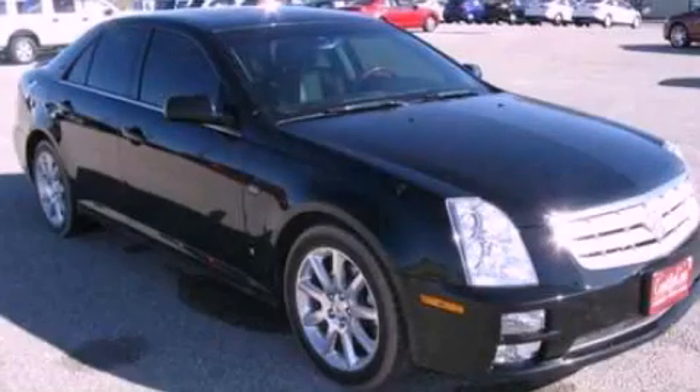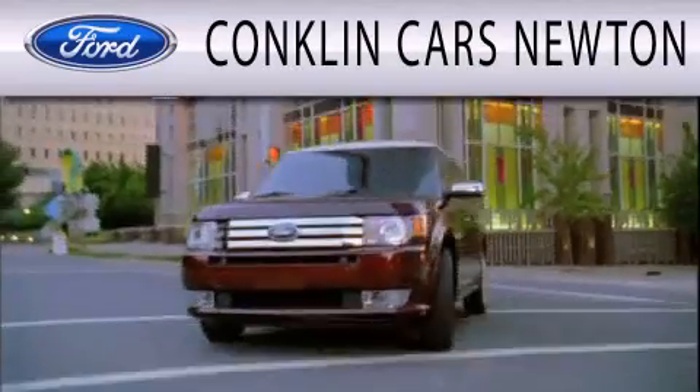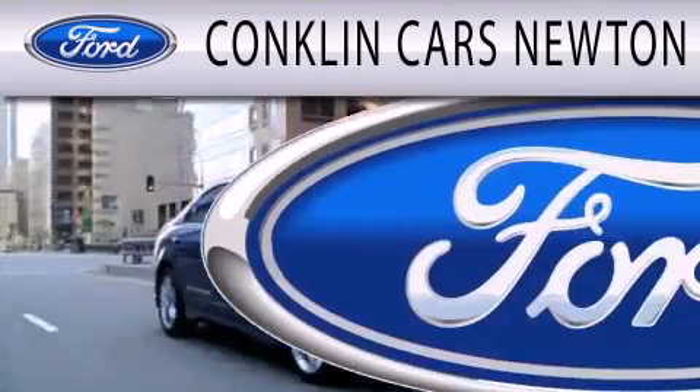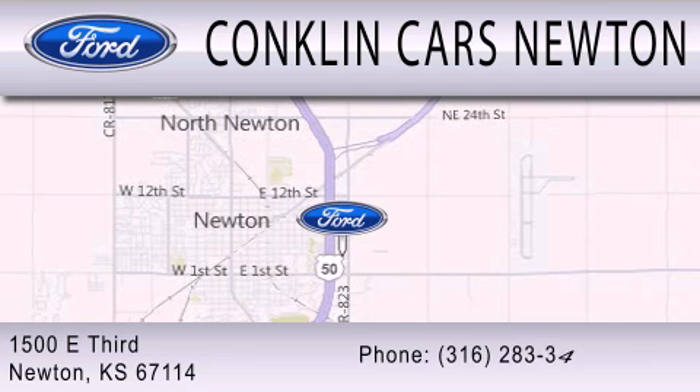Call now to find out how you can own this breathtaking vehicle. Conklin Cars Newton is dedicated to doing everything possible to ensure that the experience you have selecting your next vehicle is as pleasant as possible. We're located at 1500 East 3rd in Newton.